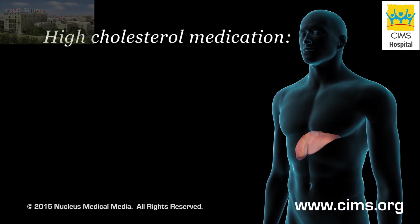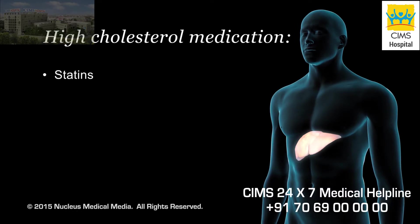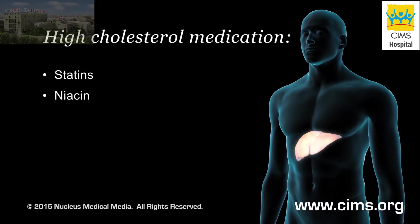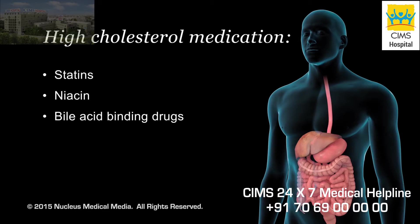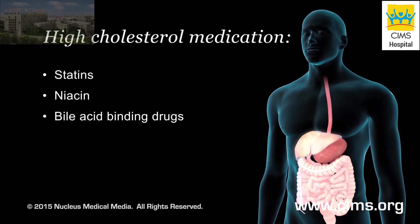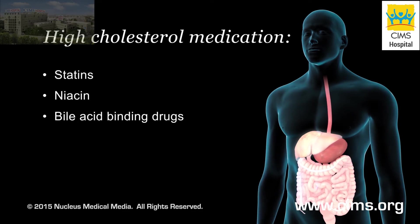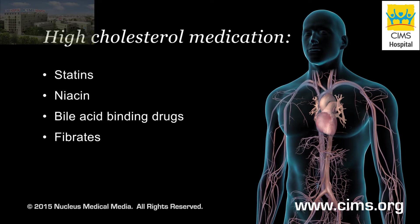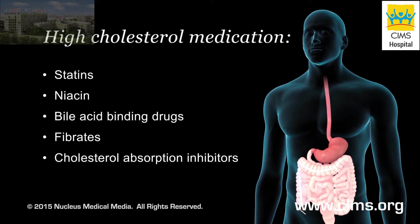If lifestyle changes can't reduce your cholesterol levels enough, your doctor may prescribe certain medications to reduce it. Statins are drugs that reduce the amount of cholesterol made in your liver. They affect LDL levels more than HDL or triglyceride levels. Niacin reduces LDL cholesterol and triglycerides and increases HDL cholesterol made in your liver. Bile acid binding resins are drugs that prevent the reuse of bile after helping to digest your food. As a result, your liver uses more cholesterol to replace the lost bile, which means less cholesterol in your bloodstream. Fibrates are mainly used to reduce triglyceride levels in your blood, but they can also raise HDL levels. Cholesterol absorption inhibitors reduce the amount of cholesterol absorbed by your intestines from the food you eat.